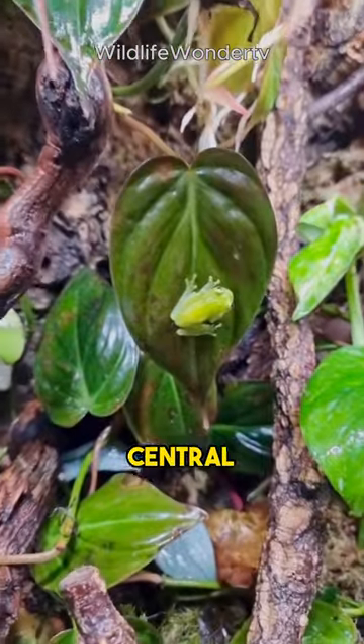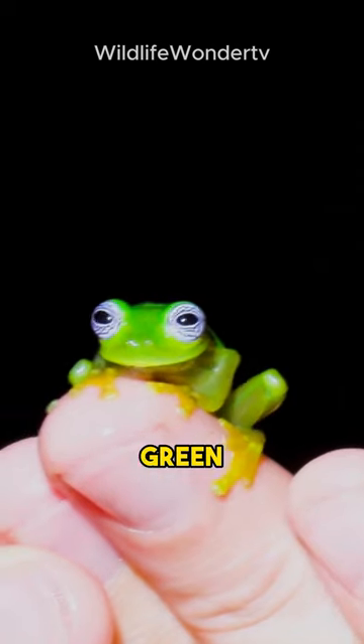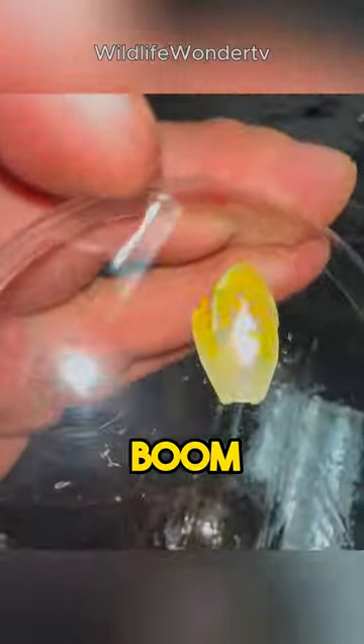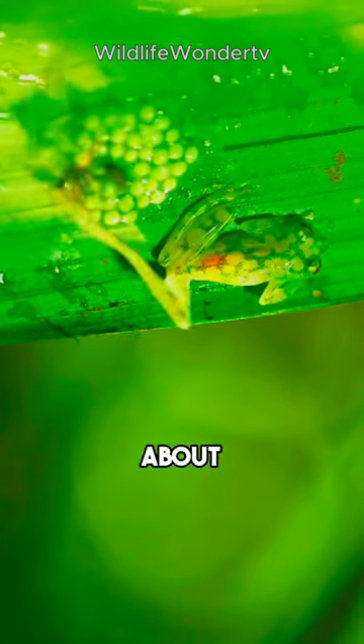Imagine you're wandering through Central and South America's lush rainforests and suddenly you spot this tiny green creature hanging out on a leaf. It looks pretty ordinary, doesn't it? Wrong! Flip it over and boom! You're staring directly at its beating heart.